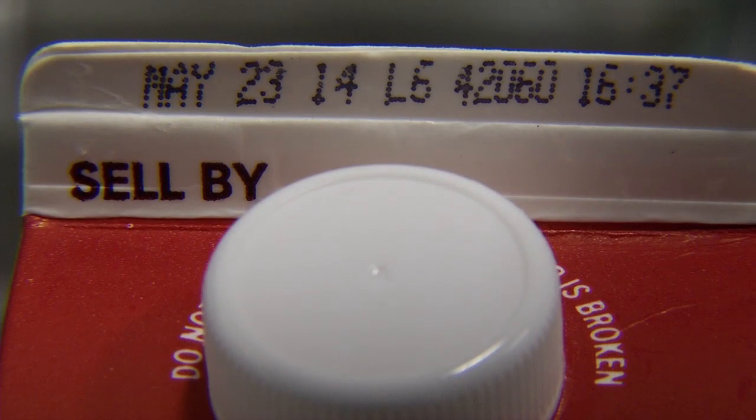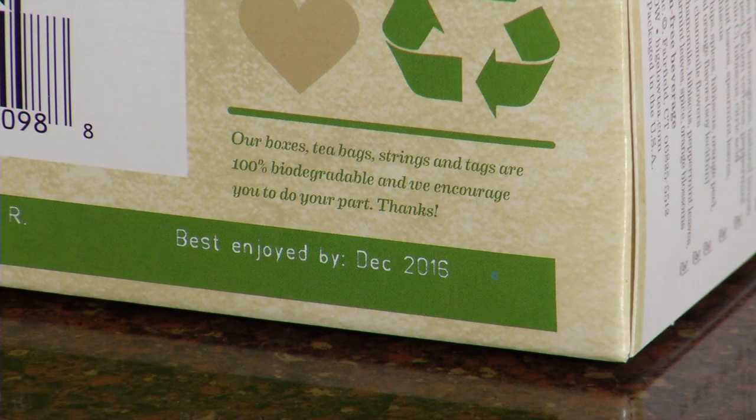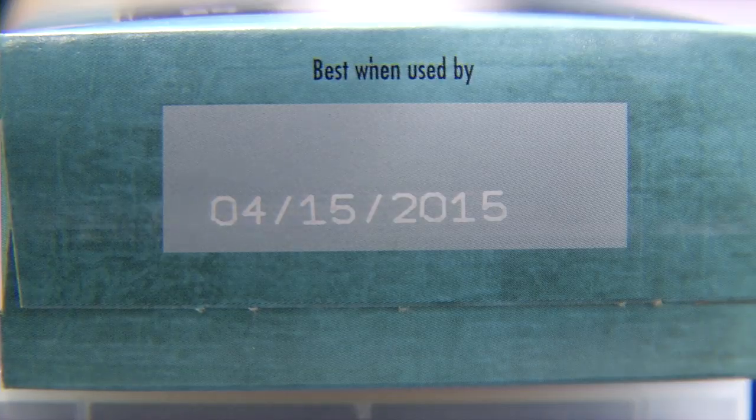Some products are sold in the dairy case and often have a sell by date. This is important for when retailers take the product off the shelf so a consumer won't buy an out-of-date product. Other products merely have an enjoy by date or best if used by date, and some products just don't have any date whatsoever.